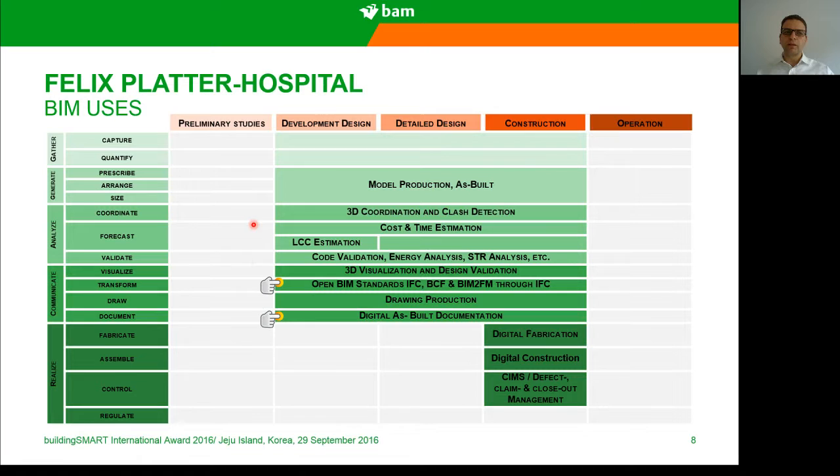Our BIM uses included 3D coordination and clash detection, cost estimation, time estimation, lifecycle cost estimation, code validation, energy analysis, structural analysis, and 3D visualization. Today I'm going to focus on two of our BIM uses: open BIM standards — IFC and BCF — and BIM to FM, which is transforming the BIM model from the design and construction phase to the FM phase through IFC, and the digital as-built documentation through hyperlinks.